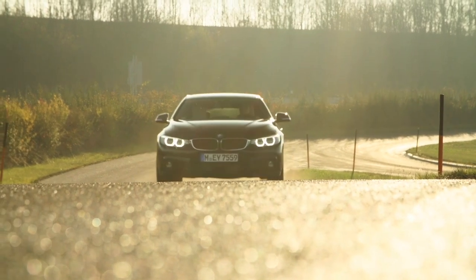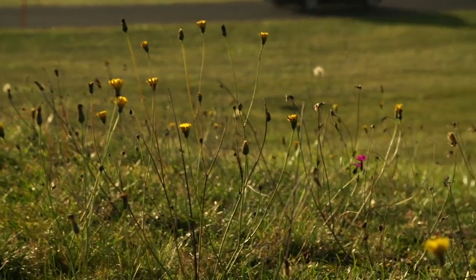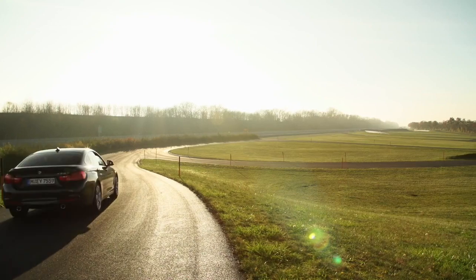Sometimes you want to drive your BMW in a very sporty manner. And sometimes you just want to cruise in comfort. Two driving styles in one car — BMW makes this possible.